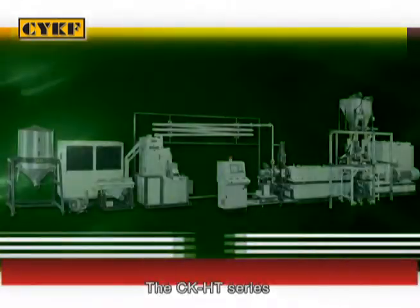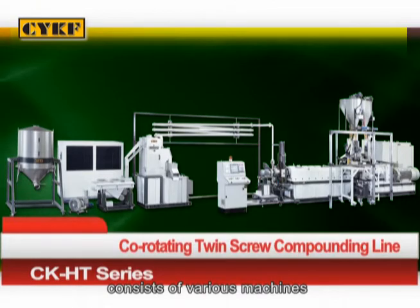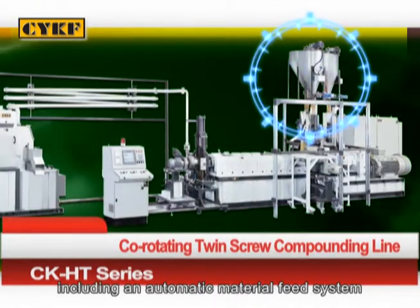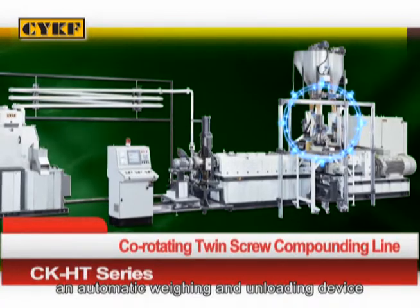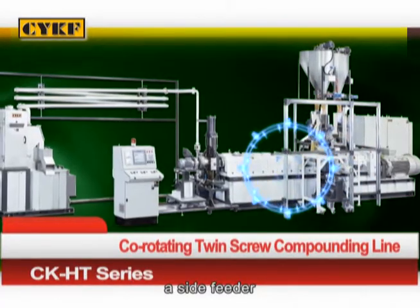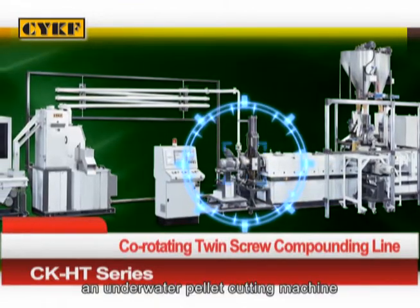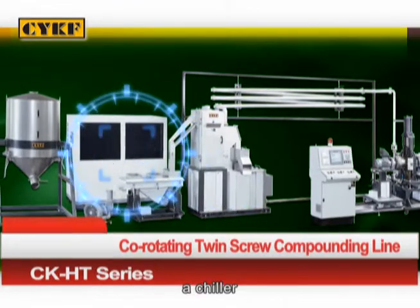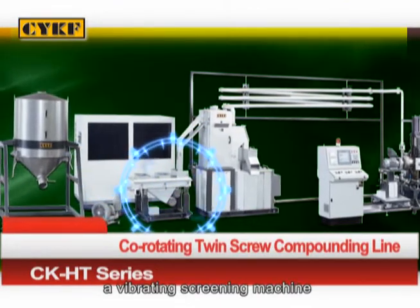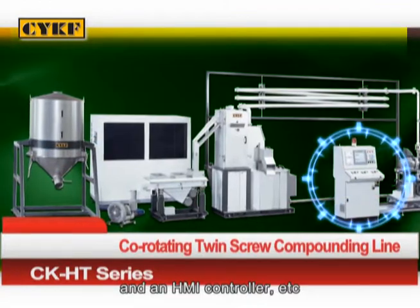The CK-HT Series Co-Rotating Twin Screw Compounding Line consists of various machines, including an automatic material feed system, an automatic weighing and unloading device, a side feeder, a co-rotating twin screw extruder, a hydraulic screen changer, an underwater pellet cutting machine, a dewatering machine, a chiller, a vibrating screening machine, a pellet storage tank, and an HMI controller, etc.